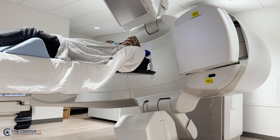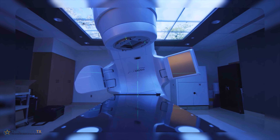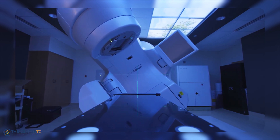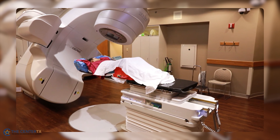One of the advancements of this machine is a six degree of freedom couch which enables a pitch, roll, and yaw motion on the treatment table in addition to the three traditional translations. This allows for easier alignment of the patient on a day-to-day basis and thereby minimizing variability in patient setup.